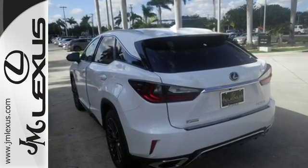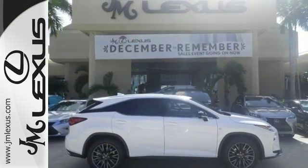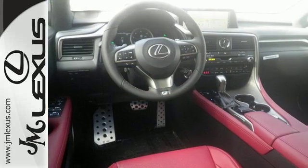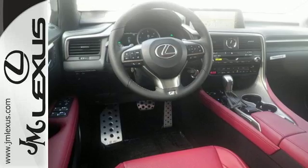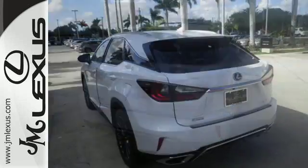Like you, this RX doesn't hold back. It attacks each day with the features that serve your comfort, such as Lexus' personalized settings that allow you to program a variety of electronic features to your liking, and smart access that lets you start the car without taking the keys out of your pocket.